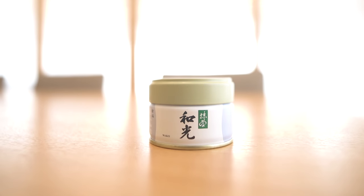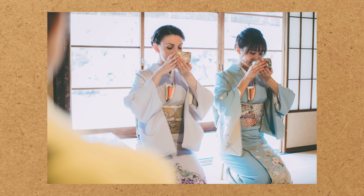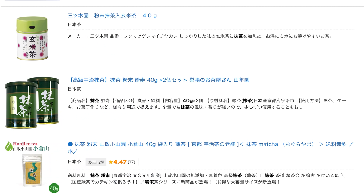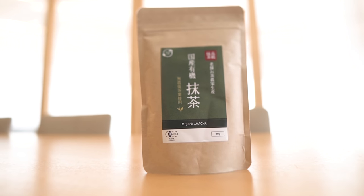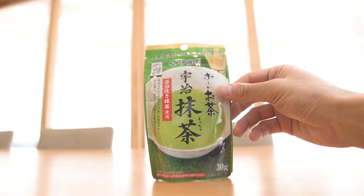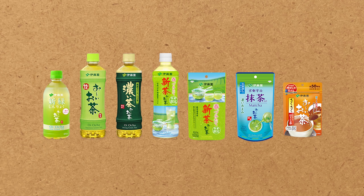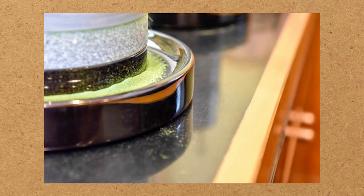Number 5: Wako by Koyamaen. Koyamaen is one of the most popular tea companies in Japan, and their matcha is often used in tea ceremonies. Number 6: Unryu. This matcha is ranked high on various websites, so I chose this as well. Number 7: Kokusan Yuki Matcha. This is a pesticide-free matcha that is so rare in Japan — I wondered what it would taste like. Number 8: Oiocha Uji Matcha. This is a product of Itouen, one of the most popular tea companies in Japan. I was interested in the flavor because the leaves are stone milled.